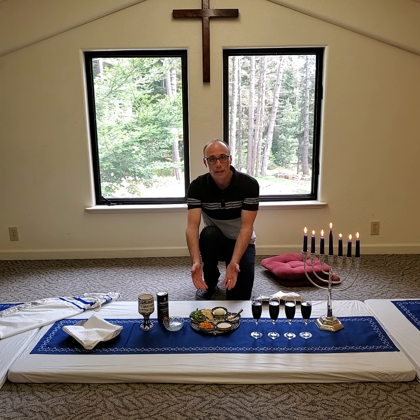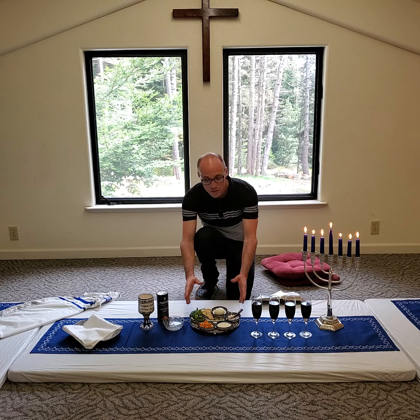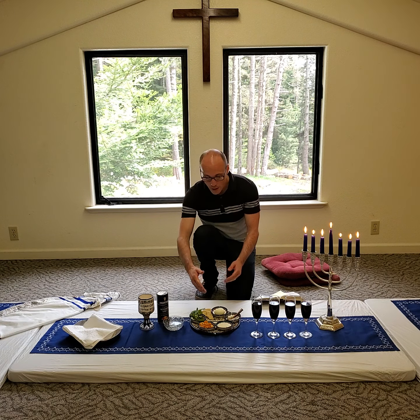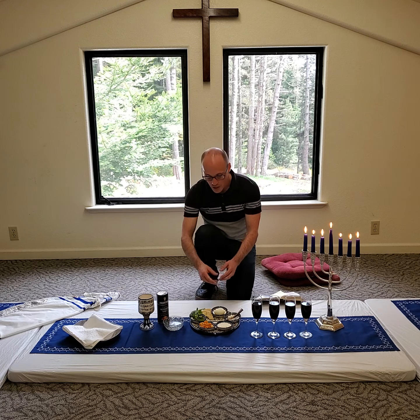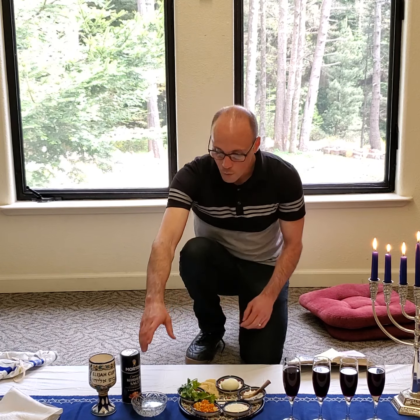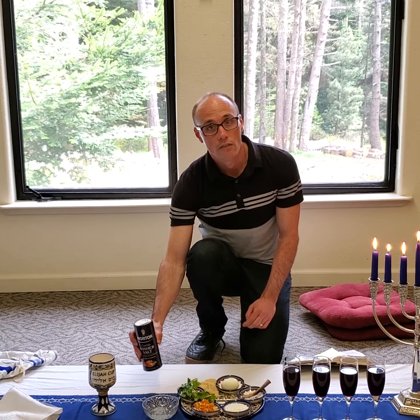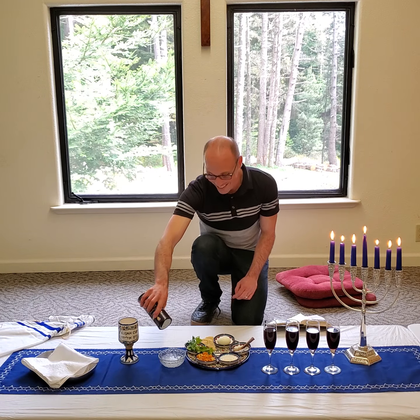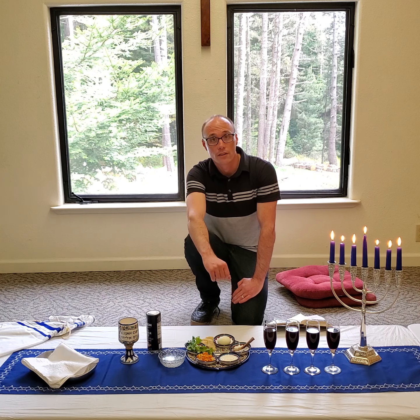Here with the Seder plate, Peter and John would have spent time putting this together. We have more elements on this Seder plate nowadays than what they would have originally had. The first thing we see here is the karpas — it's parsley — and it is significant because it symbolizes life. There's this fresh greenery that symbolizes life. We also have a bowl with some water, and there is salt in there — I'm going to add just a little bit of kosher salt. The reason I went overboard with the salt is because that is symbolic of tears. The people were in slavery for so many years, and there would have been many tears spilled.